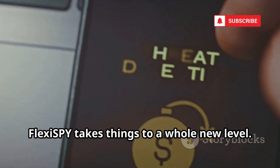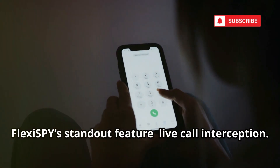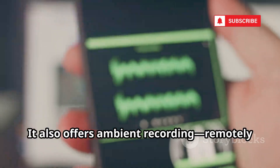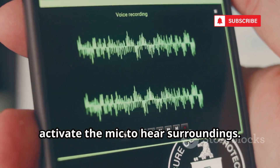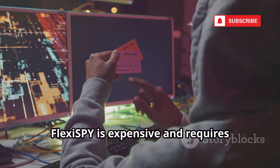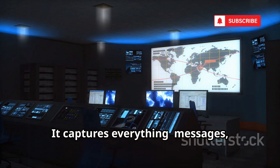At number eight, FlexiSpy takes things to a whole new level — the James Bond gadget of phone monitoring. FlexiSpy's standout feature: live call interception. Listen in on calls as they happen. We tested it: crystal clear audio, and the users had no idea. It also offers ambient recording — remotely activate the mic to hear surroundings. You can even control the phone's camera, snapping photos or recording video without detection. FlexiSpy is expensive and requires jailbreaking or rooting, but the access is unmatched.